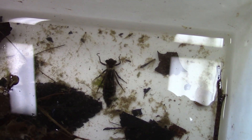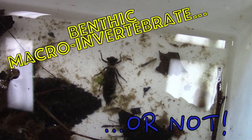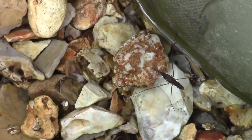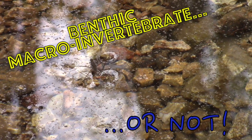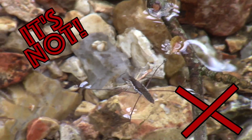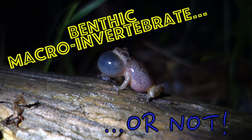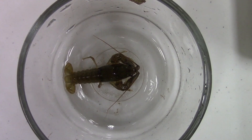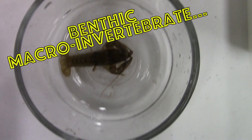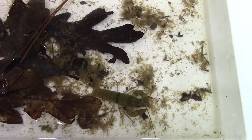Hang on, do you hear that? It's time for the game of Benthic Macro Invertebrate, or not? A water strider — Benthic Macro Invertebrate, or not? It's not. This tiny peeping frog — Benthic Macro Invertebrate, or not? It's not. Crayfish — Benthic Macro Invertebrate, or not? It is.